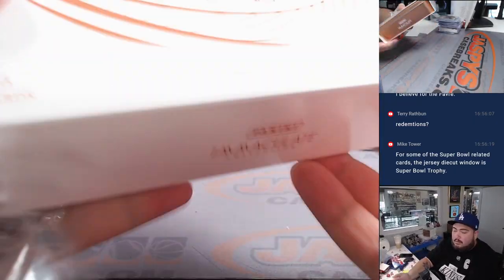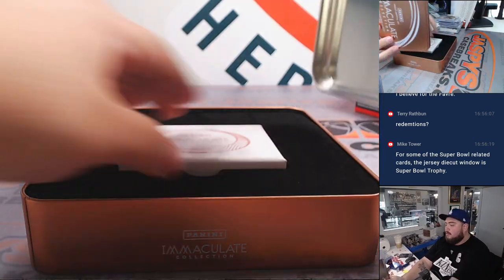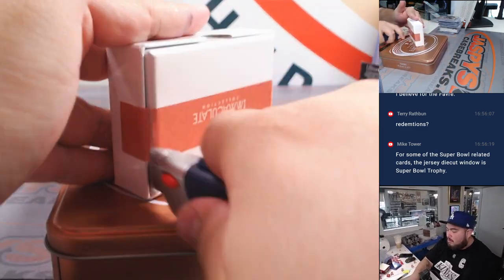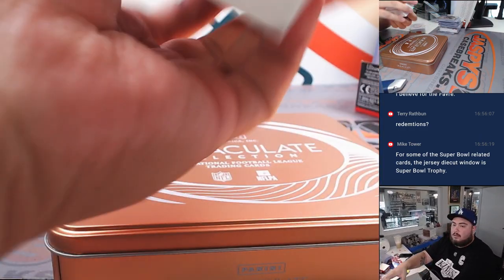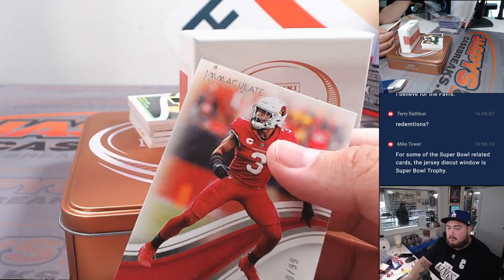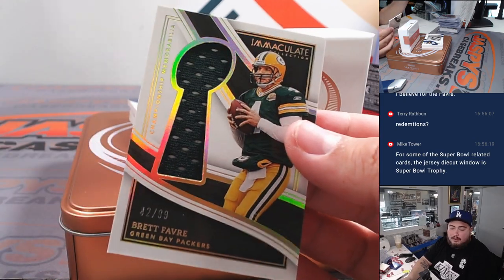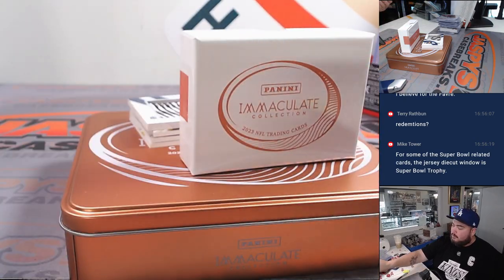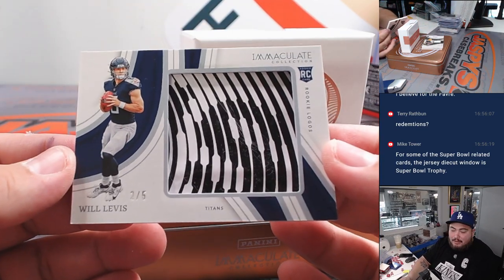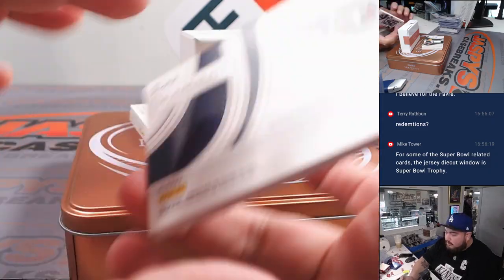Last box here guys. Buda Baker for the Cardinals. Another Brett Favre — that's the one that Mike was talking about, it's like a Super Bowl trophy. And how about a Will Levis? Look at that — one of the last few teams taken by Thomas. Two out of five, and that looks like a piece of the... it's not a rookie logo as it says. I don't know, looks very nice though.